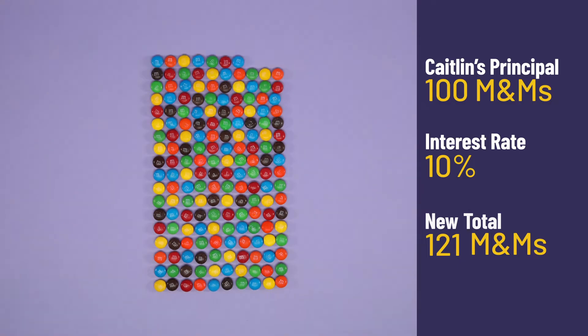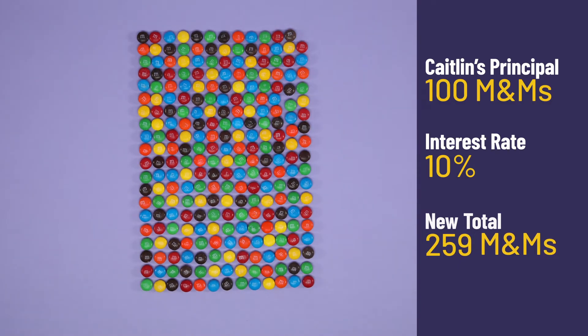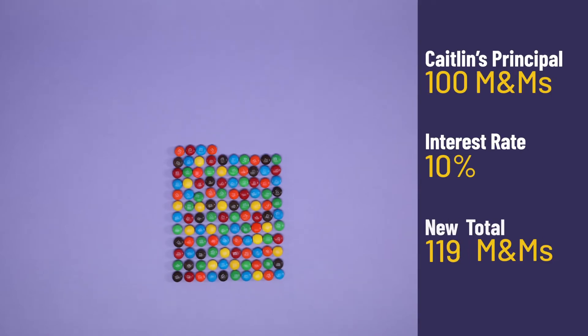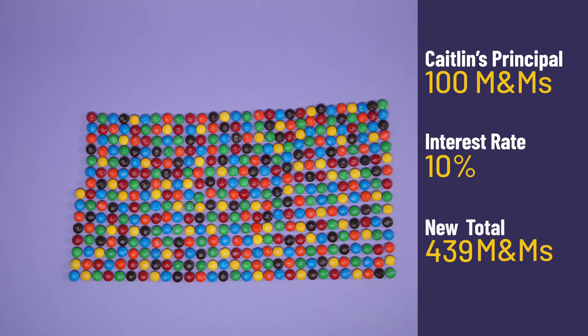121 M&Ms. After 10 years, Caitlyn's total will be about 259 M&Ms — more than double her original amount. Just so you know, it's really hard to cut up M&Ms, so we're rounding here. Now, what if Caitlyn added one M&M every month? After the first year, her total will be 122 M&Ms. After 10 years, she'll have 451 M&Ms.